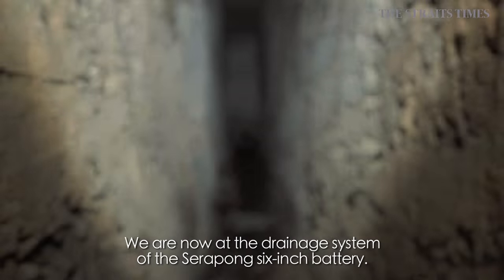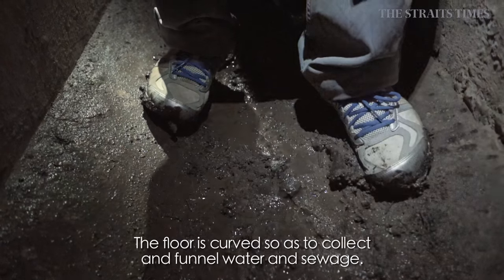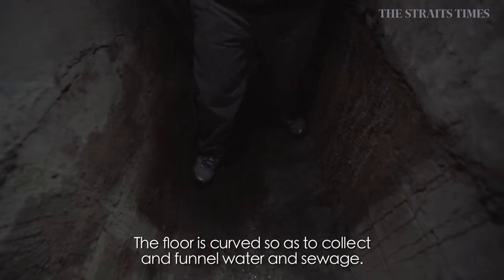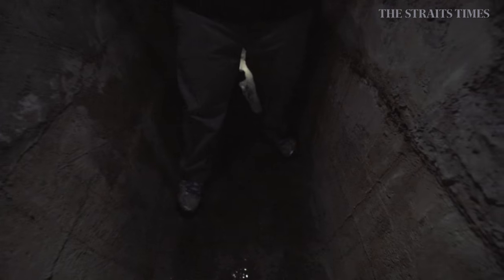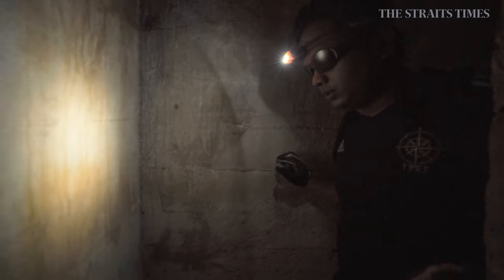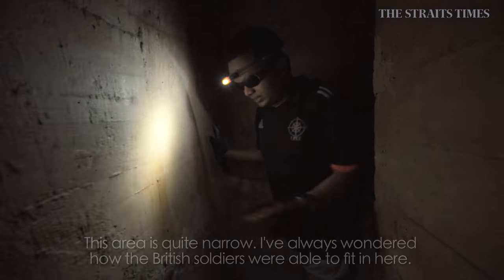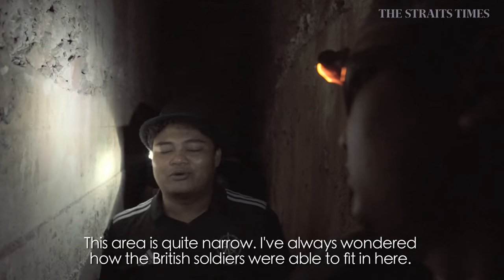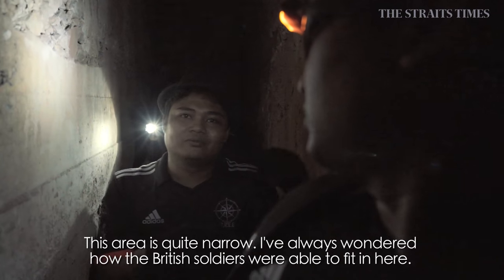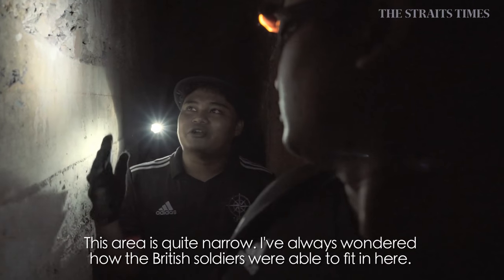We are now at the drainage system of this compound. The flooring is curved, so it captures all the water and channeling it to eventually drain out to an exit system at the end. This is quite narrow. I was wondering how these British soldiers actually went through here, because they were a big size and it's quite narrow.